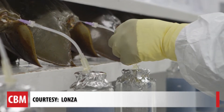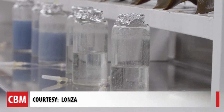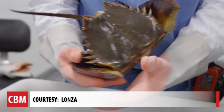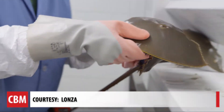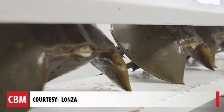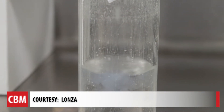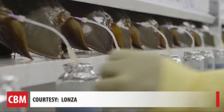They're taken back to a lab where about three tablespoons of blood is collected from each crab by folding their bodies. When you fold them, there's a membrane that is exposed. They put the horseshoe crabs into the holding bench, it exposes that membrane, and then a needle is used to puncture that membrane into the cardiac sinus.